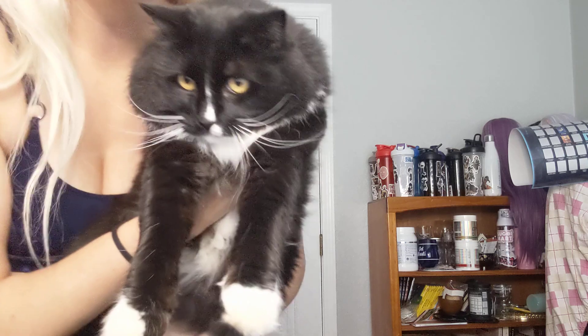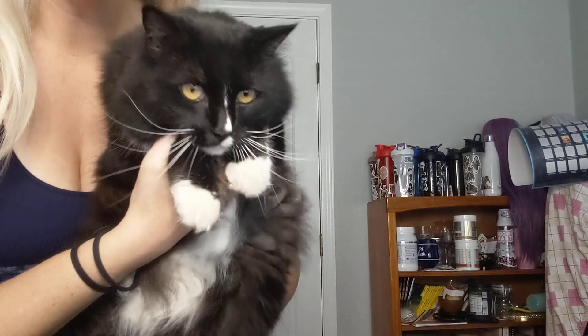Oh, hi Cougar! Welcome. You want to say hi? It's been a while. Hi everybody, how's it going?